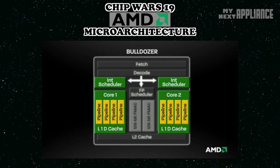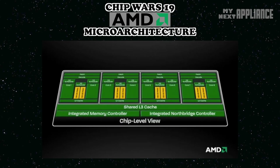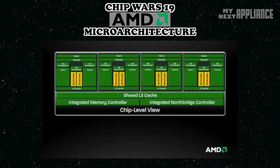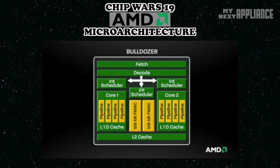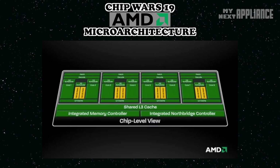Each Bulldozer module has two integer cores. Since each core has its own L1 data cache, some people will refer to a quad-core module chip as an eight-core architecture — that's kind of true, and kind of not. They aren't fully independent cores in the way some people define a core. The problem is that each of the four modules shares a pair of 128-bit floating-point units that together match the four 256-bit floating-point units in Intel's latest chips. So in terms of floating-point cores, the Bulldozer is really a quad-core.